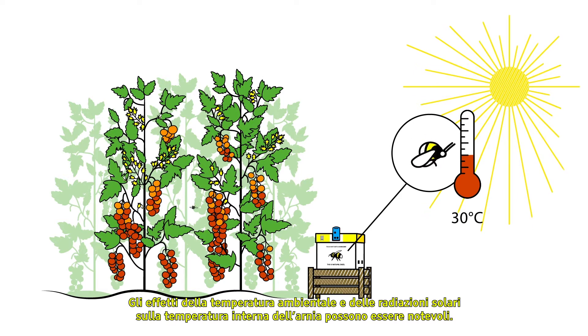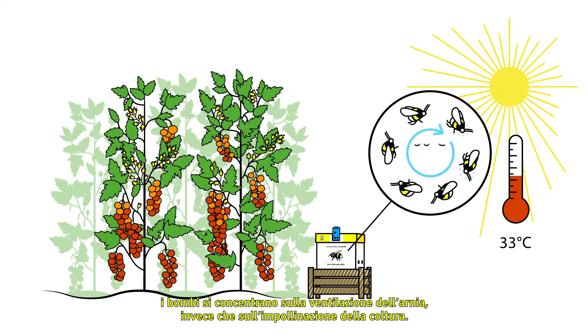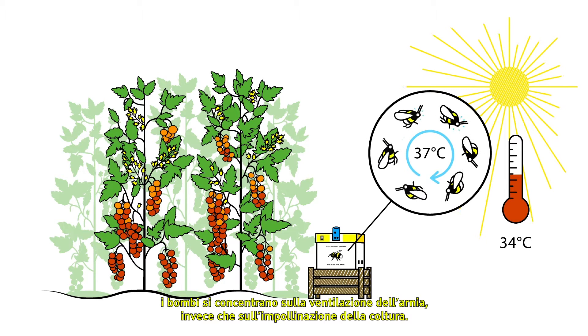The effects of the environmental temperature and sun radiation on the internal hive temperature can be great. Once temperatures in the greenhouse reach 33 degrees Celsius, bumblebees focus on the hive ventilation instead of pollinating the crop.